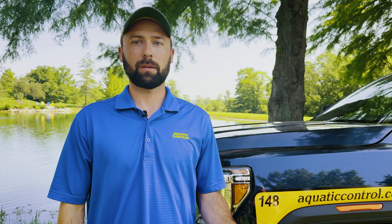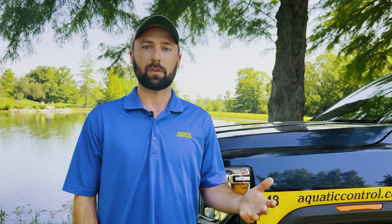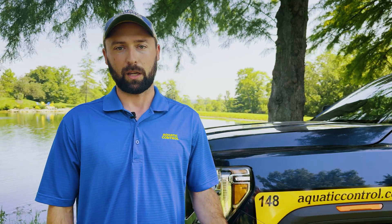Regardless of whether you're wanting to manage for big crappie or not, harvest is always going to be the right decision. In order to have really big crappie, you can't have too many of them, so that means you're going to have to harvest and thin them out a little bit. But if you're trying to manage for bass or bluegill, then you want to harvest as many crappie as you can.